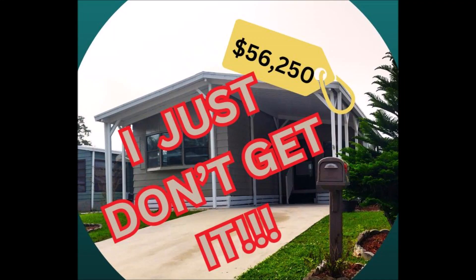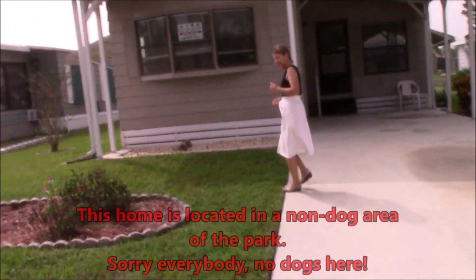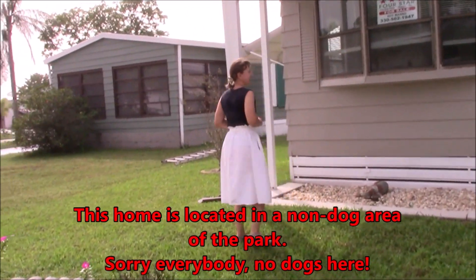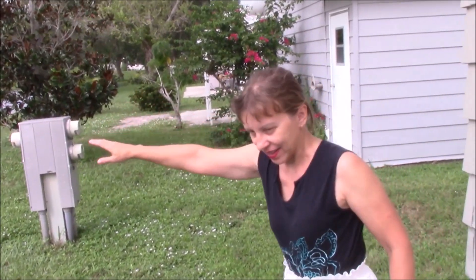Hey there everybody, it's Roy from Four Star Homes. Going back to the video I just posted a few days ago concerning this particular home in Country Club Village — this is a house that I had on the market for quite a while and couldn't get anybody to even make an offer. So I asked all of you viewers out there what your opinion was or why you thought this house wouldn't sell.